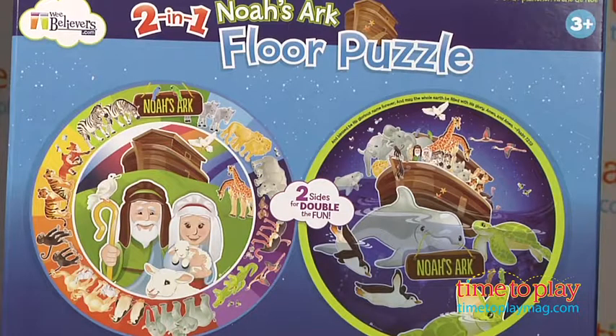And then, of course, it's a great opportunity to tell the story of Noah and create games identifying the different animals. This is also a cute puzzle for people of any faith tradition. To find out where to get this product and how much it costs, as well as the best toy reviews online, visit us anytime at timetoplaymag.com.